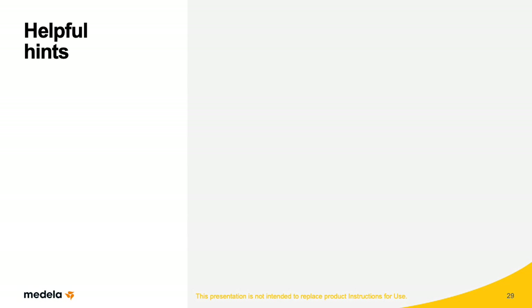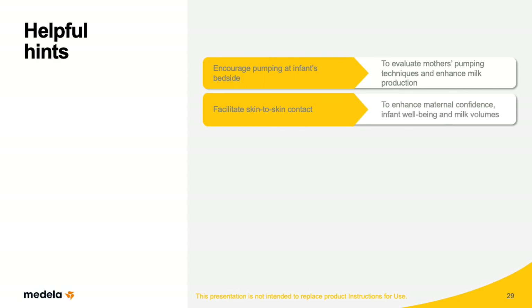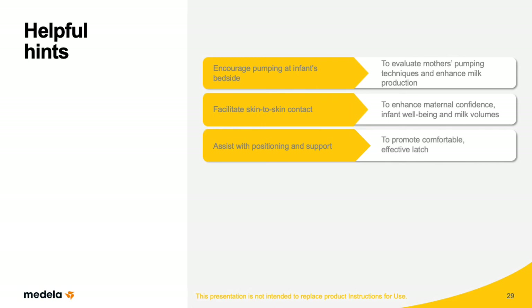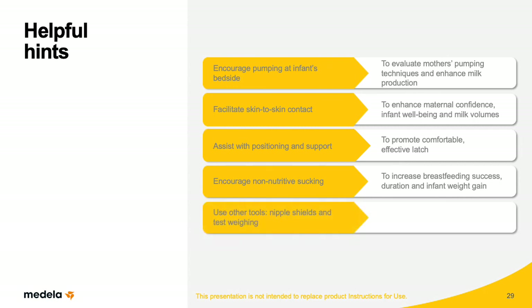Additional steps to initiate and maintain milk production include: encourage pumping at the infant's bedside to evaluate mothers' pumping techniques and enhance milk production; facilitate skin-to-skin contact to enhance maternal confidence, infant well-being, and maternal milk volumes. For mothers who want to breastfeed, assist with positioning and support to promote comfortable, effective latch. Encourage non-nutritive sucking to increase breastfeeding success, duration, and infant weight gain. Use other tools when appropriate — nipple shields can facilitate milk transfer in preterm infants, while test weighing accurately assesses infant intake during breastfeeding.